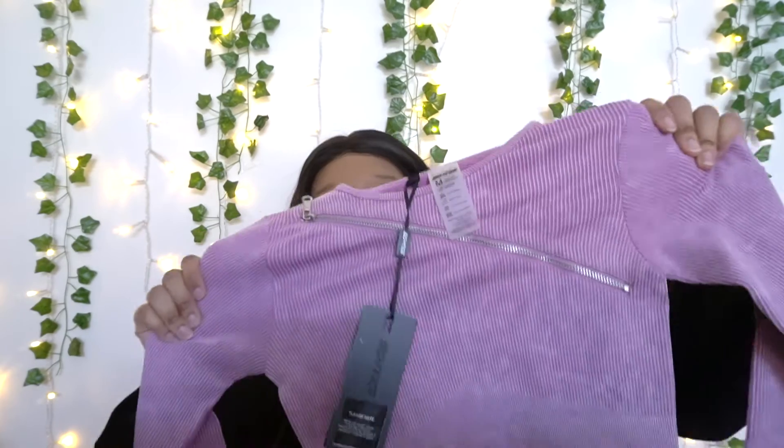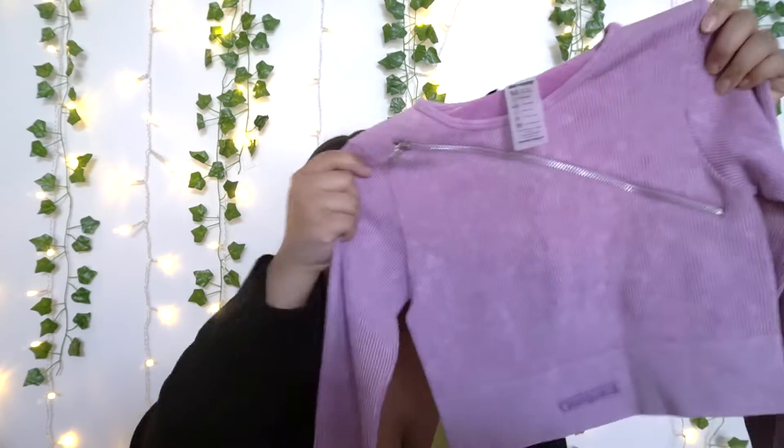The first item is this cropped top for the gym. What I really want to mention is just how thick and stretchy the material is. When working on my belly area I need something that stretches and fits around me in all the right places. This is going to stretch and fit over many different weights — it's just fantastic. It's got a zip area here that you can open up if you get a little hot in the gym, and at the back it's a beautiful color.